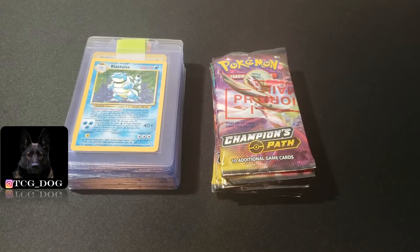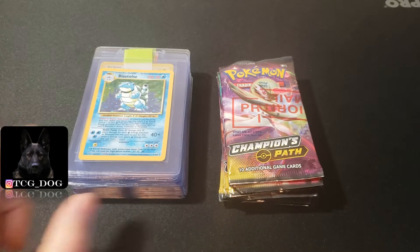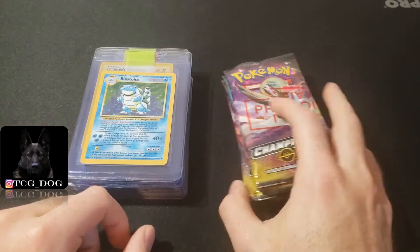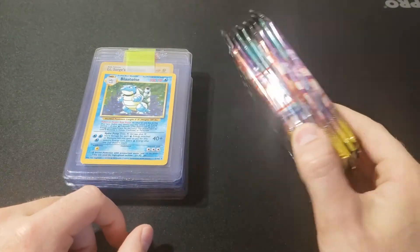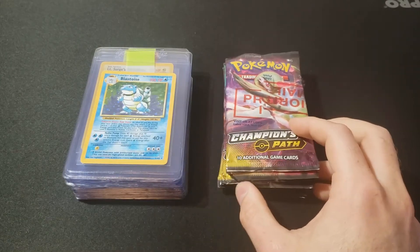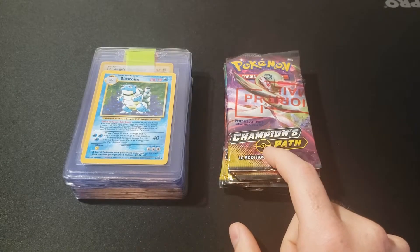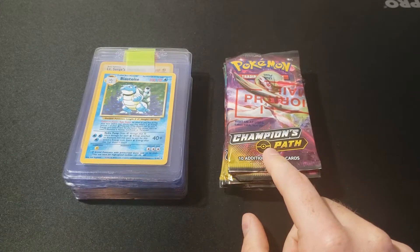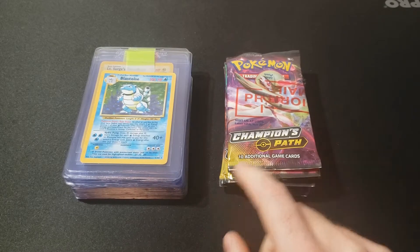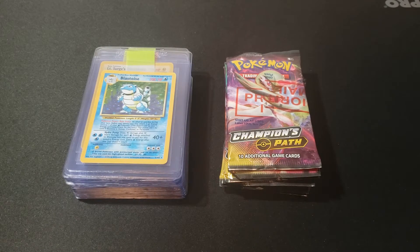Hey, what's going on guys. I just wanted to go over some recent purchases that are gonna include some sealed product, some stuff I'm sending off to PSA. I got sent some Champions Path packs from my business partner MCA Collects, which you'll see tagged in. If you guys are looking for any upcoming sealed product or anything, give us a shout and we'll try to get you the best deals we can on newer Pokemon products.